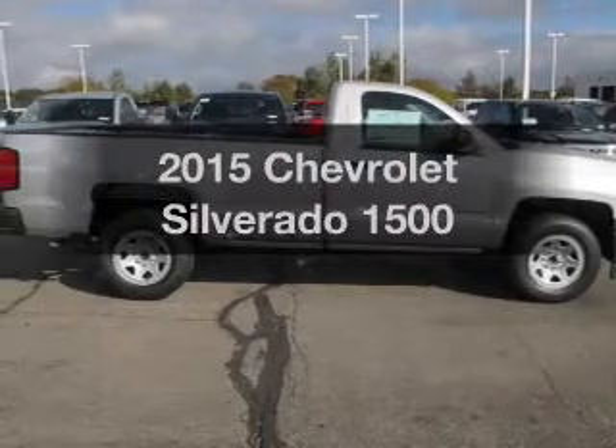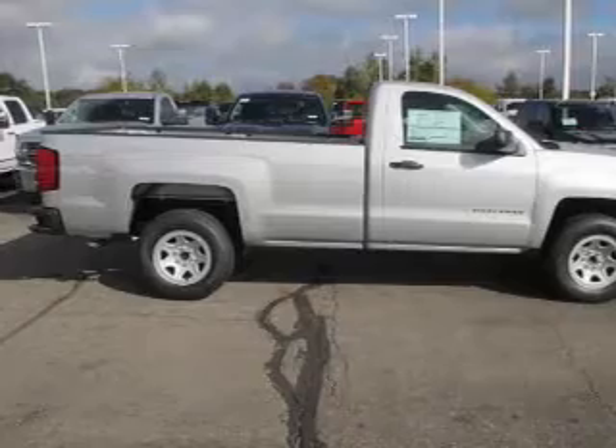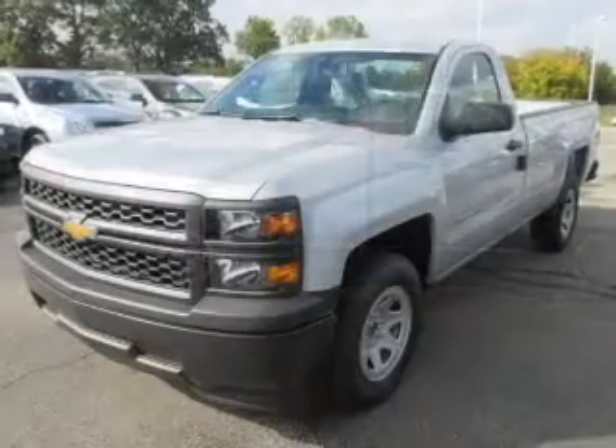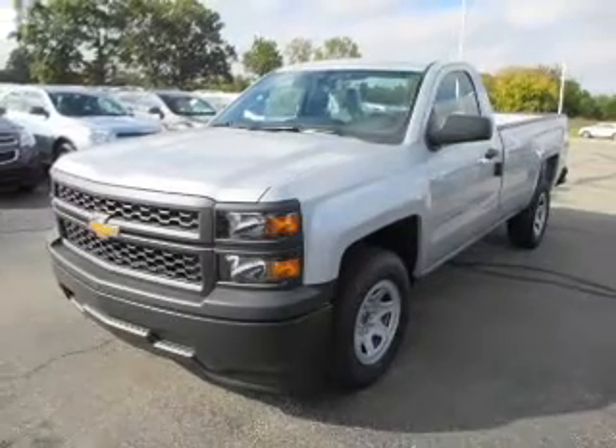Travel the roads in style and comfort in this great vehicle. The powertrain includes rear wheel drive with a reliable engine connected to a smooth shifting automatic transmission. You will appreciate the safety feature of anti-lock brakes.